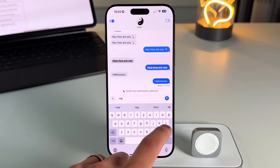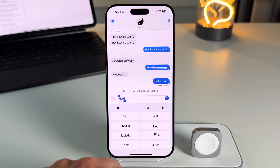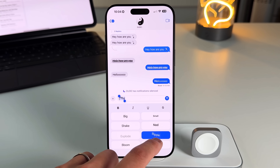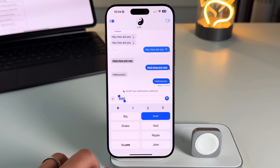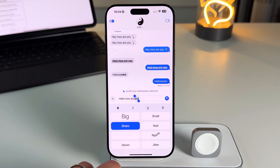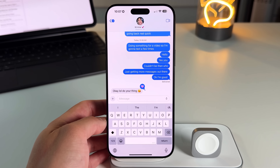The other way to access text effects: type 'Hello,' then go to Text Effects to see all the options. You can make text big, shake it, explode it, bloom it, jitter, ripple, nod, or make it small. You can apply effects on a per-word or per-phrase basis — for example, 'Hello' can be small while another word shakes — letting you craft creative animated messages.